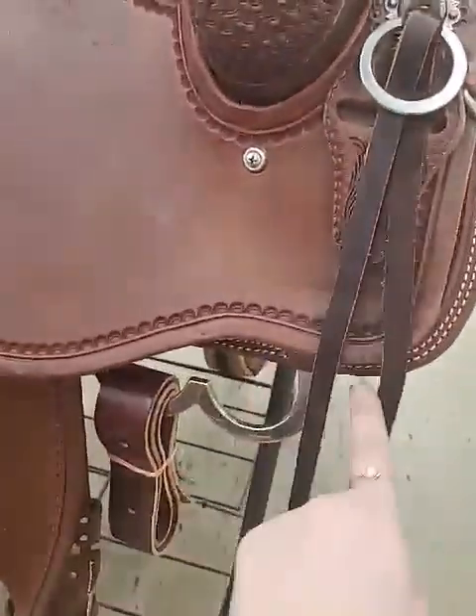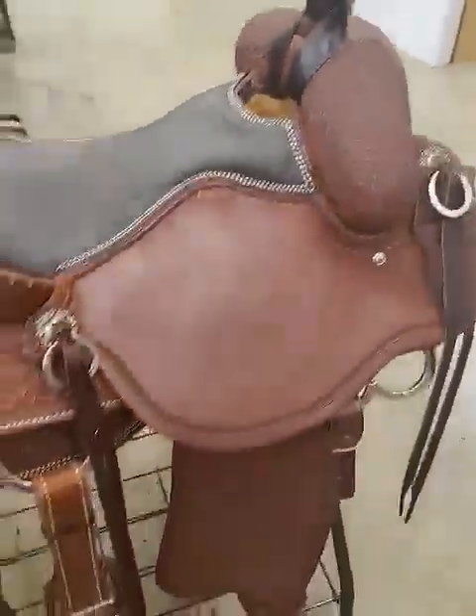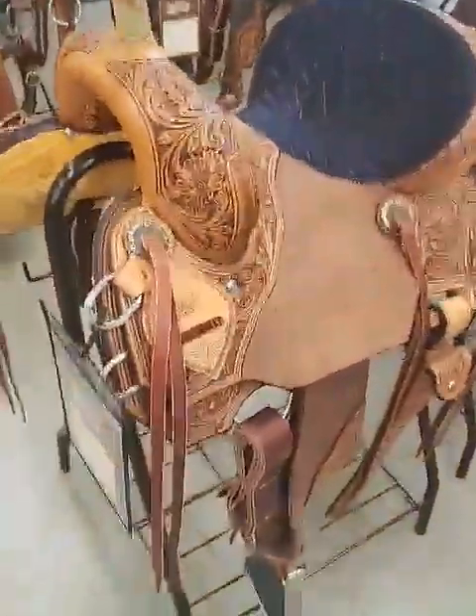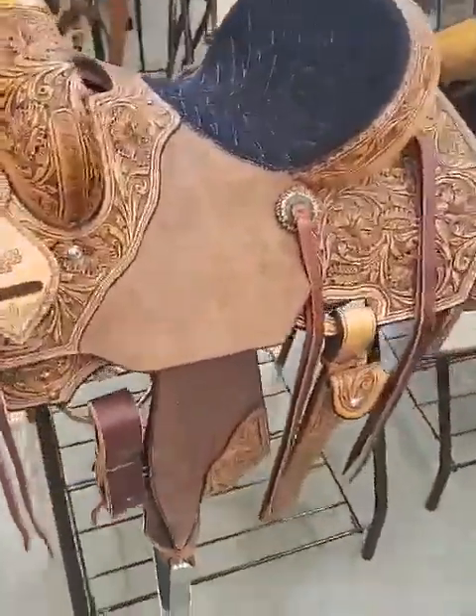The Elk Mountain Trail has three-way rigging as well as a nice bull hide seat. Here's some more of our saddles. This here is one of my favorite barrel saddles — the Golden Prize — with some beautiful hand tooling and some nice rough-out.